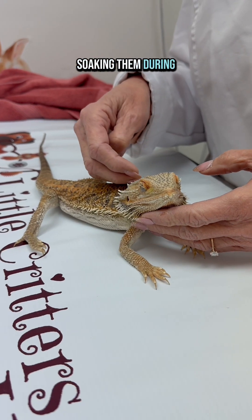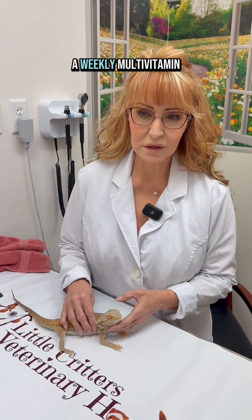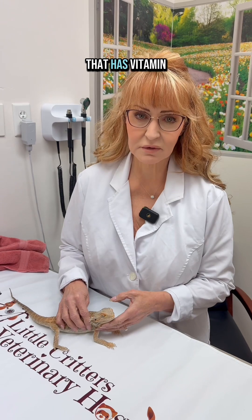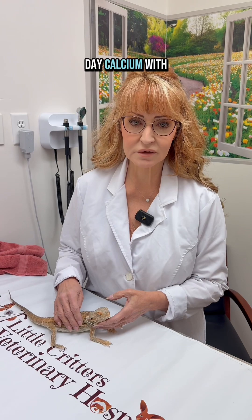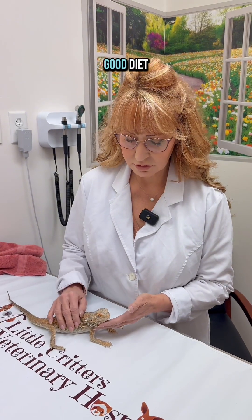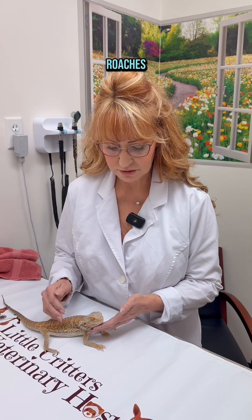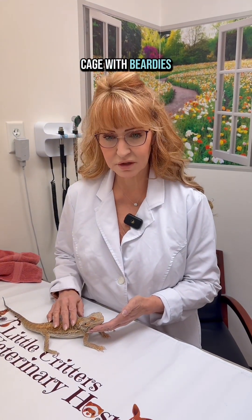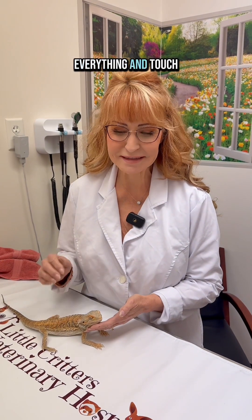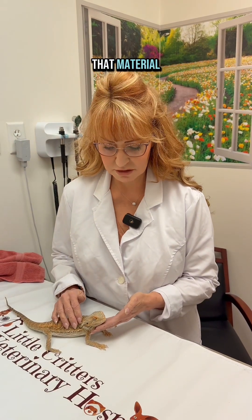Soaking them during a shed so that we don't retain the shed is very important. I do recommend a weekly multivitamin that has vitamin A and vitamin D in it, and then daily to every other day calcium with the insects, and then a good diet which should include gut-loaded insects like crickets and roaches and spring green mix. We also don't want to put any substrate in the bottom of the cage with beardies because they do tend to lick everything and can get impactions from ingesting that material.